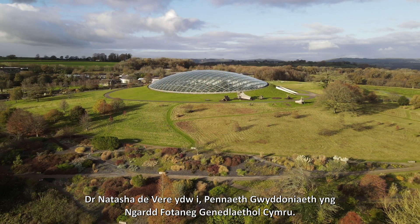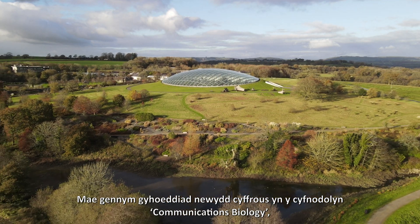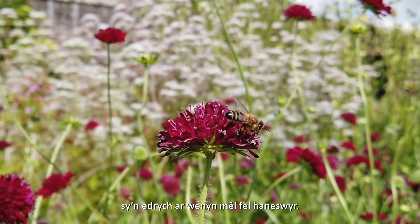I'm Dr. Natasha Devere, Head of Science at the National Botanic Garden of Wales. We have an exciting new publication out in the journal Communications Biology where we look at honeybees as historians.